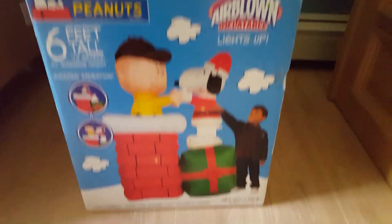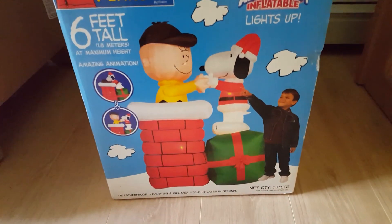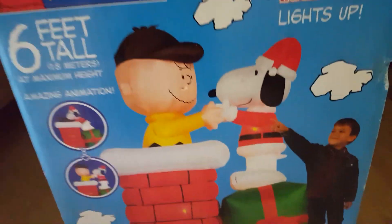Alright guys, let's see what Jimmy got here today. Today we have a very cool video for you guys — it's the Jimmy Ablo Inflatable Charlie Brown and Snoopy Chimney scene.